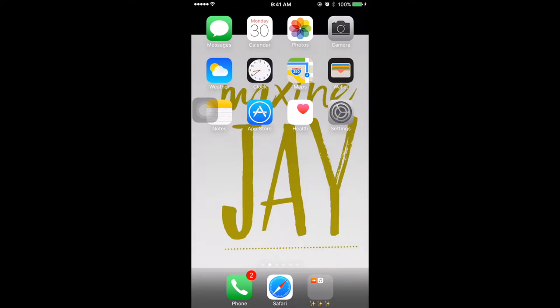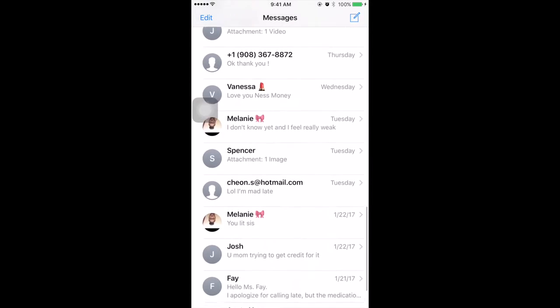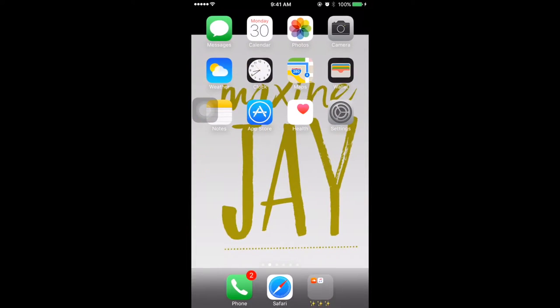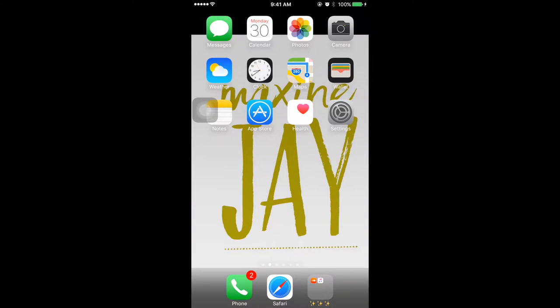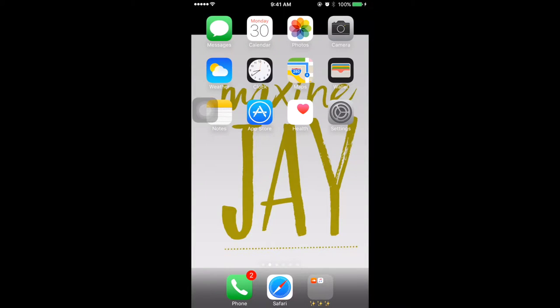Welcome to my phone. The first thing you see is the Messages app — there's not much in there, it's just messages from my family and friends. After that you see the Calendar, the Photos app, the Camera app, the Weather app, Clock, Maps, Files, Notes, App Store, Health, and Settings.